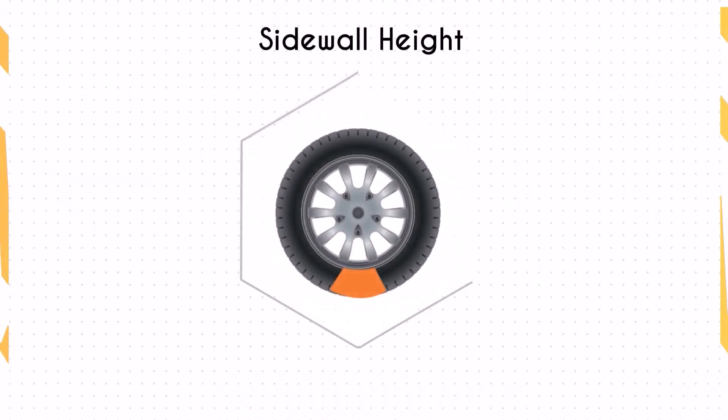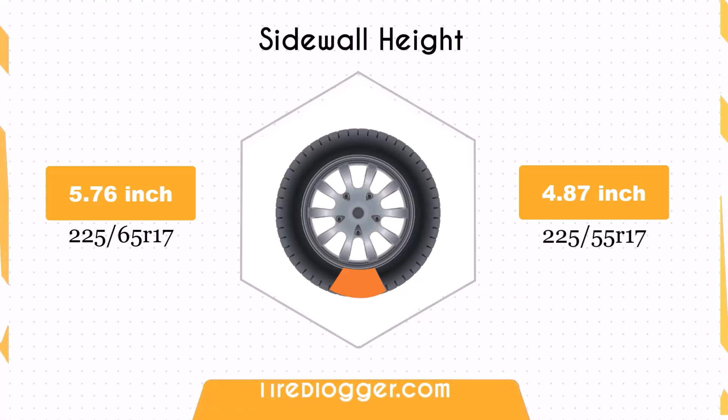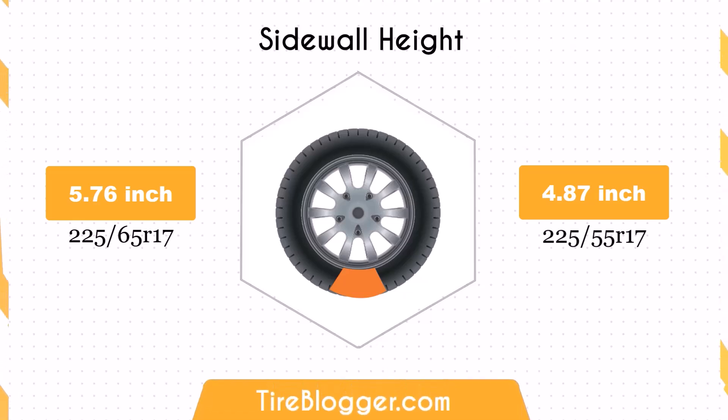Concerning the sidewall height, switching to the 225/55 decreases the sidewall height by 0.89 inches — a substantial 15.4% reduction. The significantly smaller sidewall height could result in a much firmer ride and less impact absorption